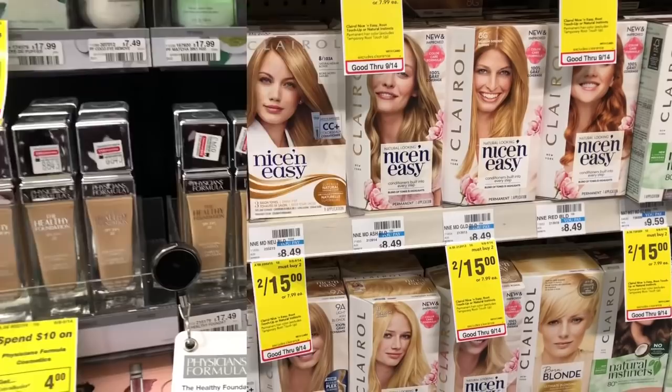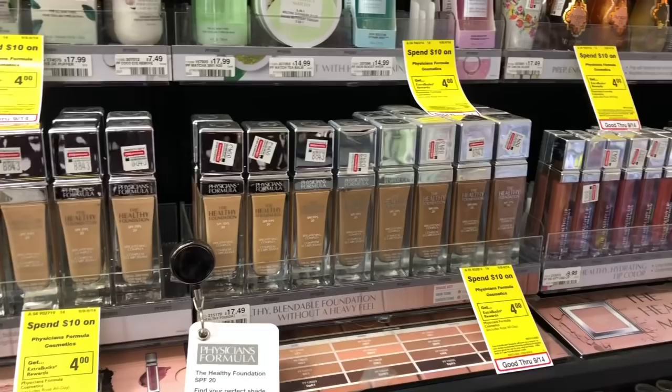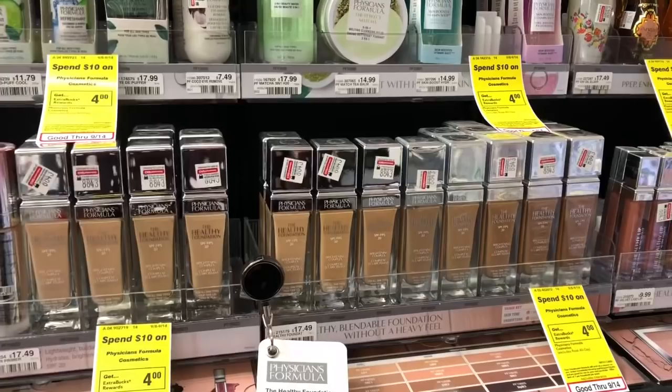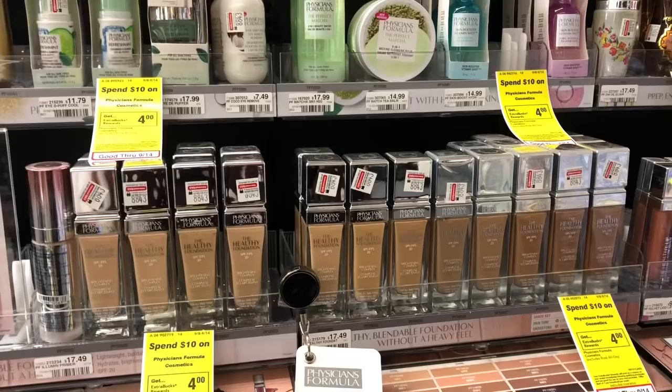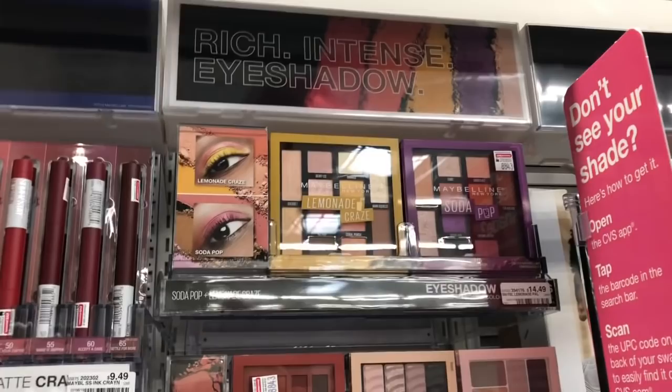The Physicians Formula Healthy Blendable Foundation is going to be on a buy one, get an $8 Extra Care Buck promotion. Go ahead and grab one — at my store they are $17.49. You'd pay $17.49 but get back $8 in Extra Care Bucks, making your final cost $9.49. Make sure to check your CRTs, as sometimes we get great Physicians Formula CRTs to stack with this to lower your out of pocket.